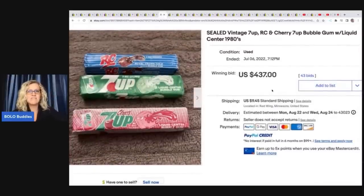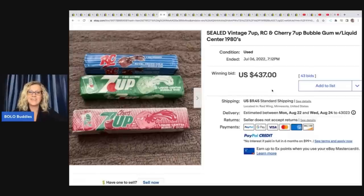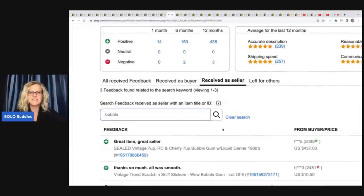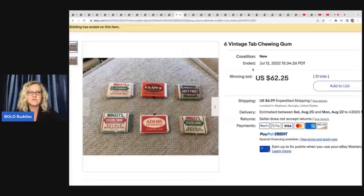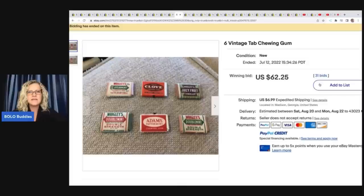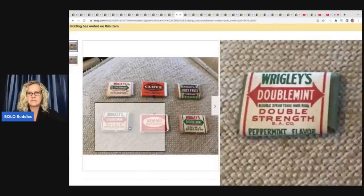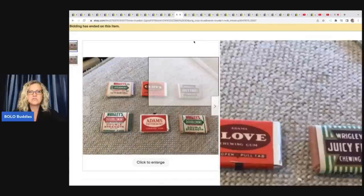Sealed vintage Seven Up, RC, and Cherry Seven Up bubble gum with liquid center from the 1980s — these sold for $437 plus shipping. What do you guys think people do with this bubble gum? Let me know in the comments. Six vintage Tab chewing gum — those are really old — $62.25 on those. Not crazy money, but certainly pretty good.